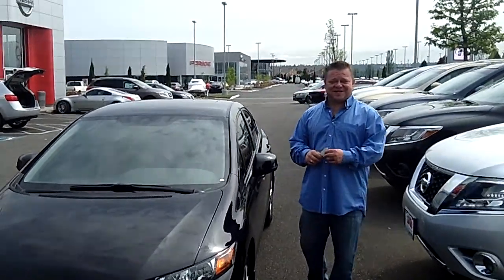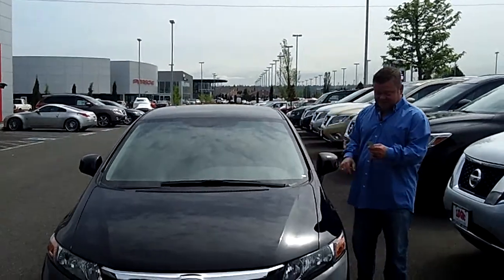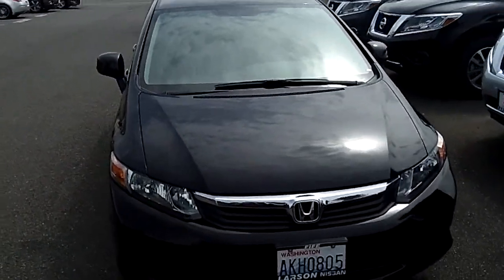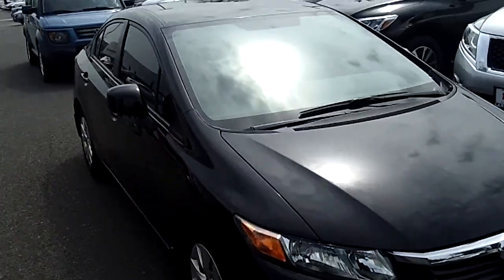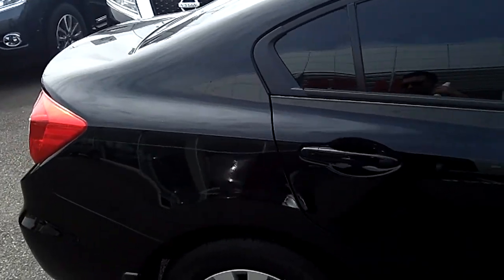Hi everybody, Scott coming to you live right here at Robert Larson's on a 5. Thanks for clicking that link and taking a look. Here's your virtual video walk around. This is the 2012 Honda Civic SDJ. Stock number on this bad boy is 176-866-A. This is a virtual video walk around, which means you get to see this vehicle up close and personal, as opposed to looking at static photos.